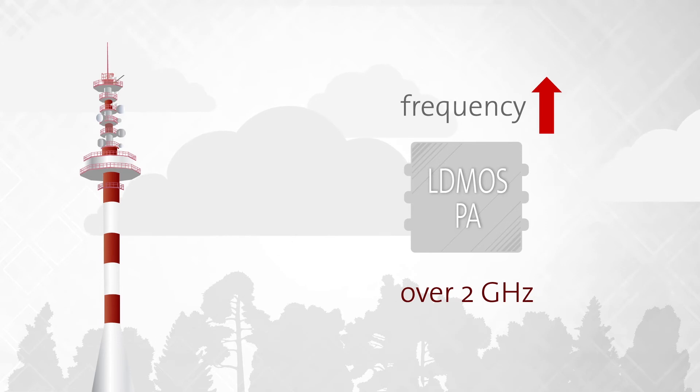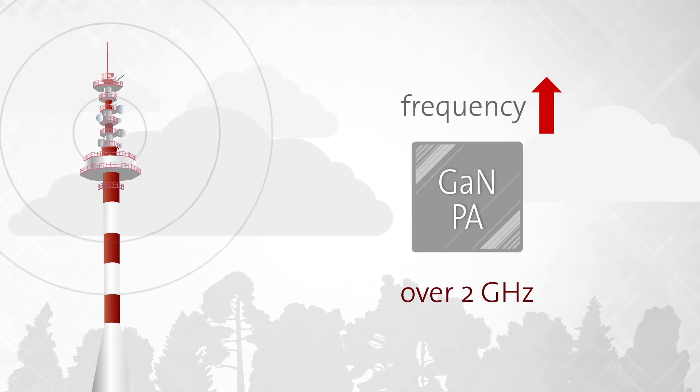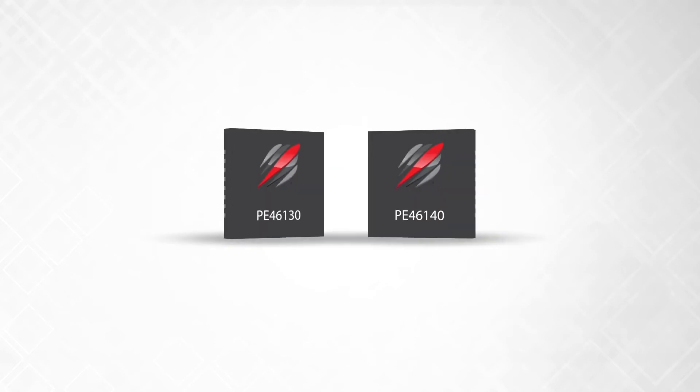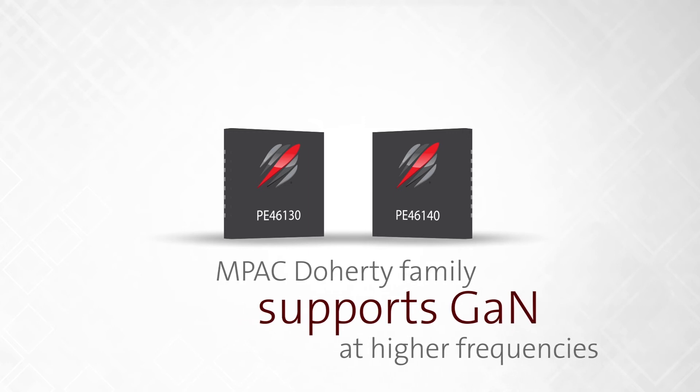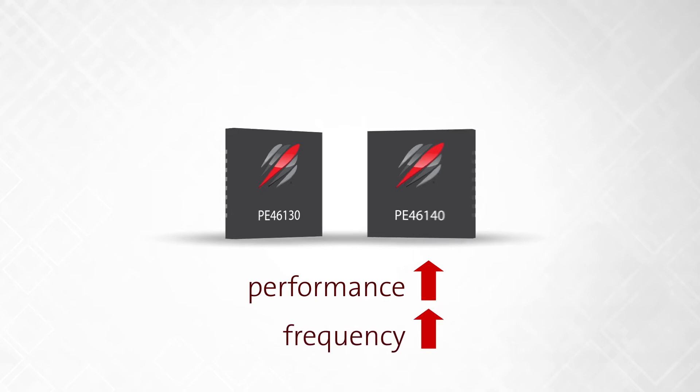At higher frequencies, however, this efficiency breaks down and GAN PAs are preferred because they maintain performance and have high power density. The Impact Doherty products PE46130 and PE46140 are ideal to support GAN PAs in Doherty power amplifier architectures. They meet the performance requirements at higher frequencies that are not supported by other technologies.